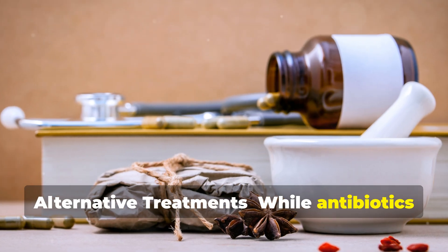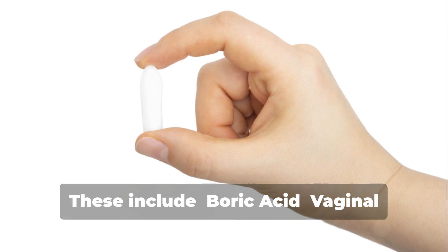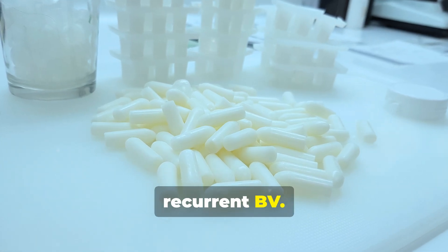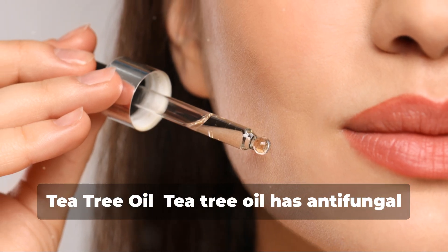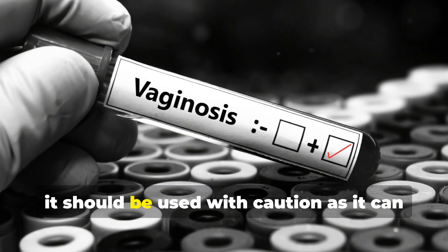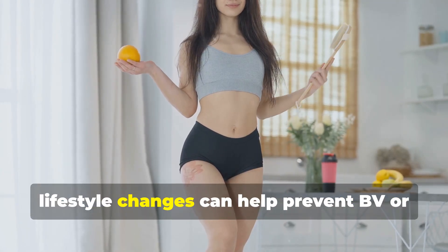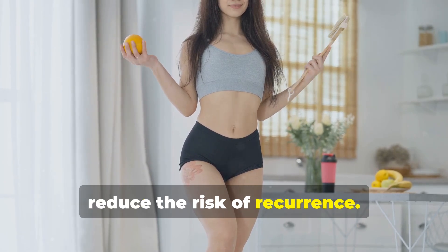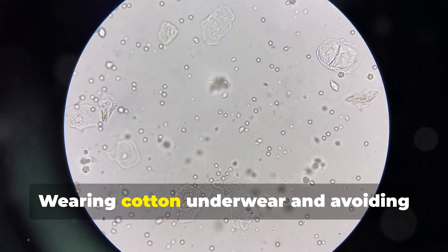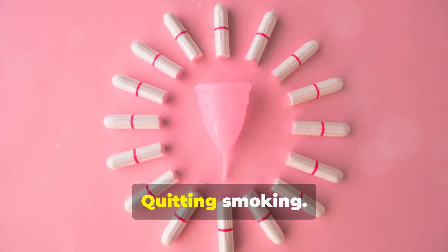While antibiotics are the most effective treatment for BV, some women may seek alternative treatments. These include vaginal suppositories containing boric acid as an adjunct treatment for recurrent BV, and tea tree oil, which has antifungal and antibacterial properties but should be used with caution as it can cause irritation. Lifestyle modifications can also help prevent BV, including avoiding douching and scented feminine hygiene products, wearing cotton underwear, avoiding tight clothing, practicing safe sex with condoms, limiting sexual partners, and quitting smoking.